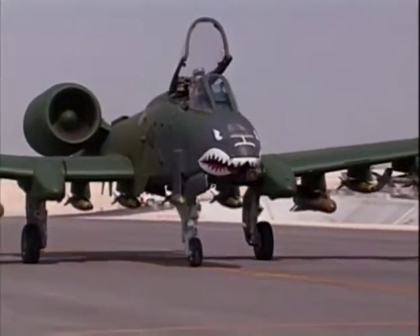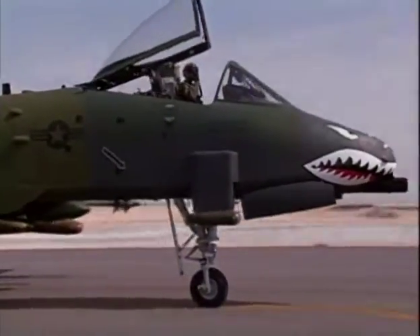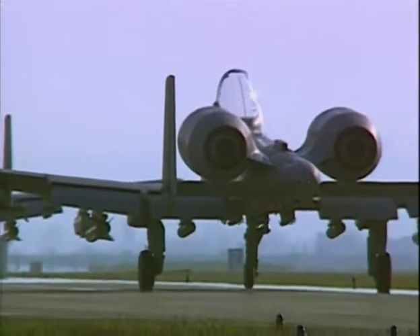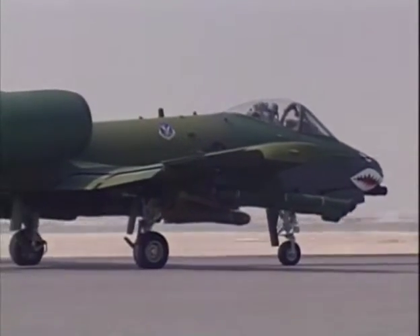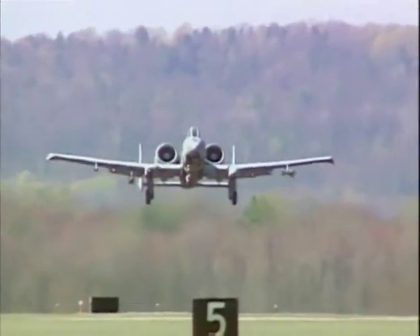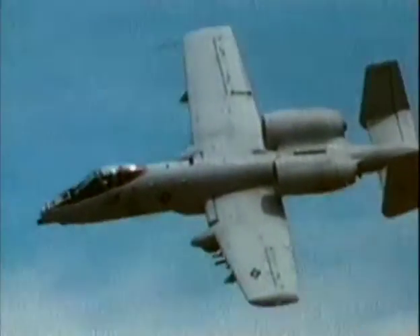The A-10 had been the ugly duckling of the U.S. Air Force. Before the 1991 Gulf War, many in the Air Force wanted it retired from service or relegated to observation duties, feeling its slow speed would make it vulnerable to enemy fighters. But over Kuwait, with Iraqi fighter opposition non-existent, the A-10 was ideal. Its slow speed and high maneuverability made it ideally suited for pinpoint attacks on Iraqi tanks and other hardened targets.